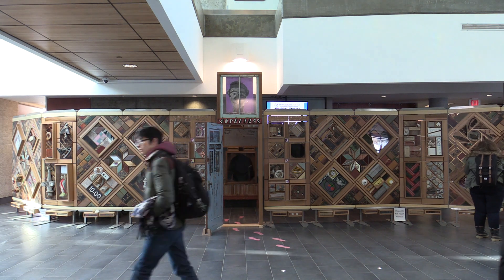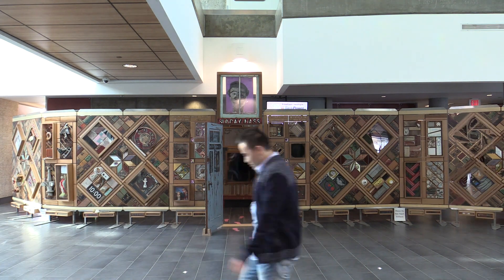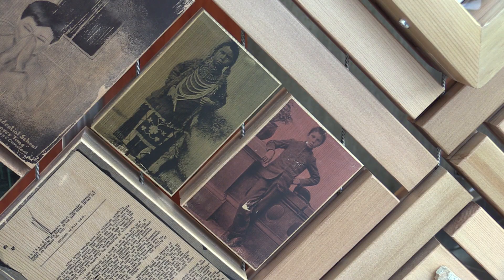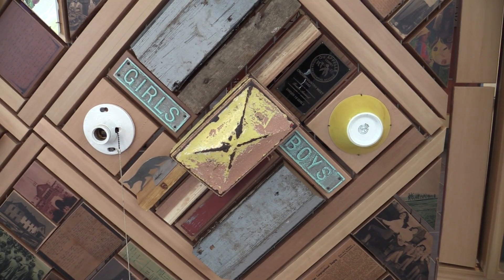There are over 800 artifacts that have been gathered from residential schools from across Canada. There are things like tiles and shingles, a doorknob, two bed posts. There are also photographs and ledgers, student notes, pictures of the buildings and pictures of graduating classes.